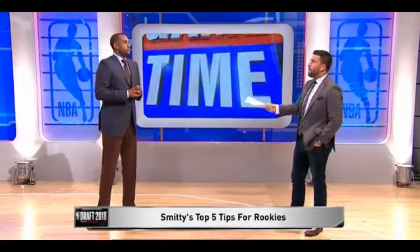You played 14 seasons, won a title with the Spurs, and were an All-Star with the Hawks. Looking back, what advice would Smitty today — the wily veteran — tell that young guy about what's ahead and what he needs to be ready for in the NBA?